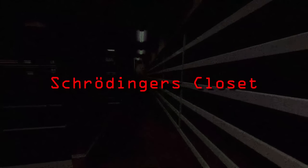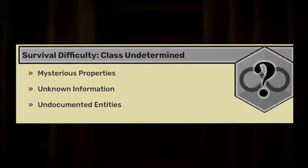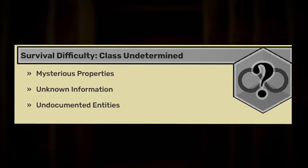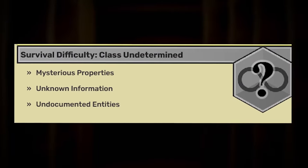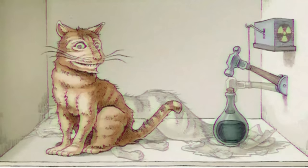Level negative 439 of the Backrooms, aka Schrödinger's Closet, has been given a classification of undetermined due to the many mysterious properties that surround it, as well as unknown information that has not been documented about entities that lurk inside this level. The level's name, Schrödinger's Closet, is a reference to the psychological scenario of Schrödinger's Cat.